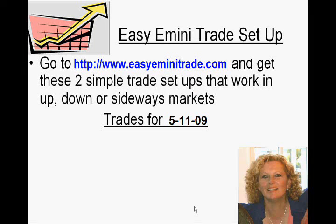Hi, it's Tricia, and I want to go over the trade for Monday, May 11th. You can check those out at www.easyeminitrade.com if you want to see the setups. We use two setups using two tick charts and also a time-based chart with indicators for confirmation before we ever take a trade.